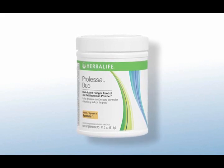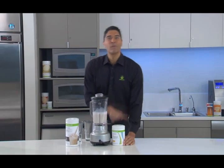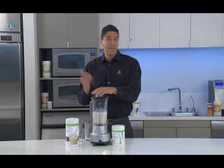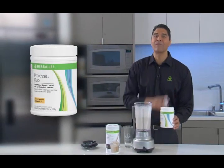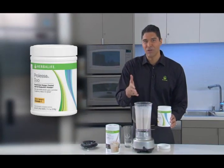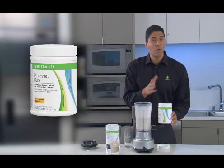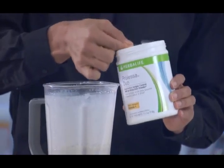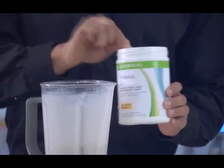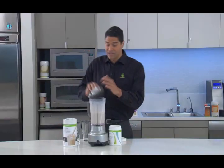Now that we know what Prolessa Duo is, let's see just how easy it is to incorporate it into our Herbalife Formula One shakes. First, you just make your Formula One shake as usual and you blend. It's that simple. After you've blended, then it's time to add one scoop of Prolessa Duo powder. It's important that you don't add this until after you've blended your shake. You'll see the best results if you mix Prolessa Duo for no more than 10 seconds.